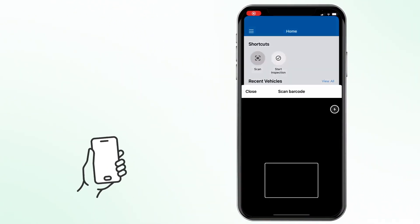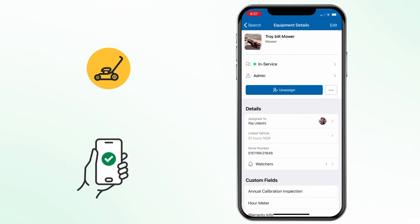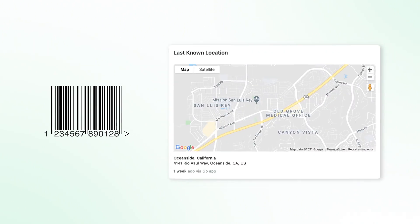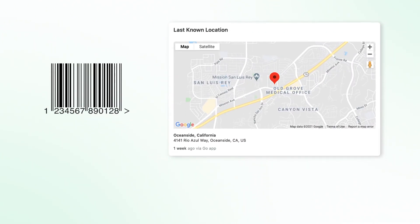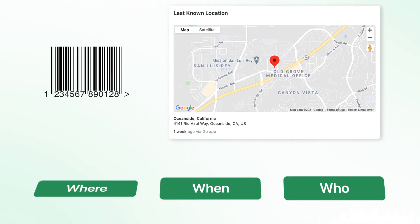One great part is that you can use barcodes or NFC tags to check equipment in and out with our app, Fleo Go. Anytime you scan one of these barcodes, your equipment's location is automatically logged so that you know where it last was, when it was last used, and who was last using it.